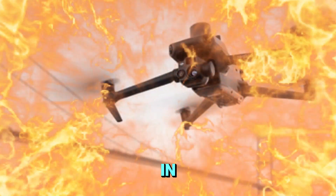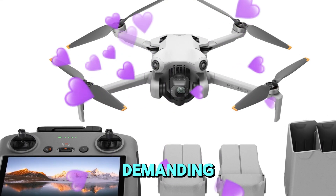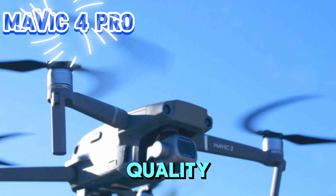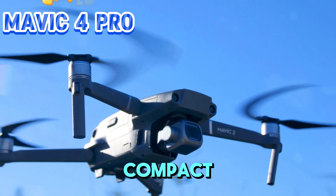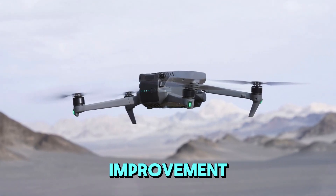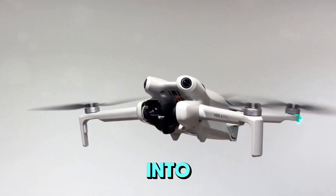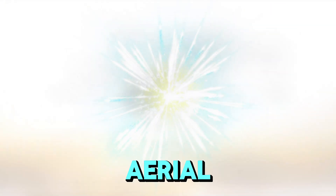Welcome back to my channel, Technology in the Future. The DJI Mavic series has consistently been the go-to choice for professionals demanding top-tier aerial cinematography. Its perfect blend of professional-grade image quality, advanced features, impressive battery life, and compact form factor has set industry benchmarks. However, even the groundbreaking Mavic 3 has room for improvement. As we eagerly anticipate the Mavic 4 Pro, let's delve into the potential upgrades that could solidify its position as the ultimate aerial cinema drone.